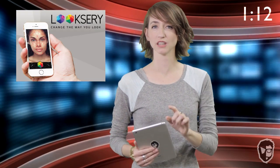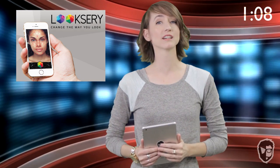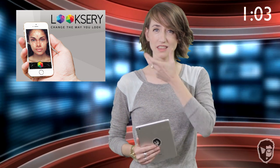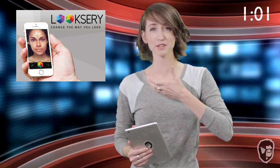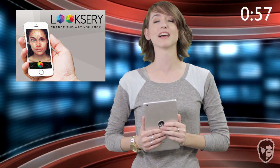Do you want to take your catfishing skills to the next level? If so, hop on to Kickstarter to fund the app Luxury. The app can alter your facial features and make you look different — and by different, I mean better. You can change your eye color, thin out your face, and even smooth out your blemishes. But if you're me, you'll use this app to make yourself look like a zombie.